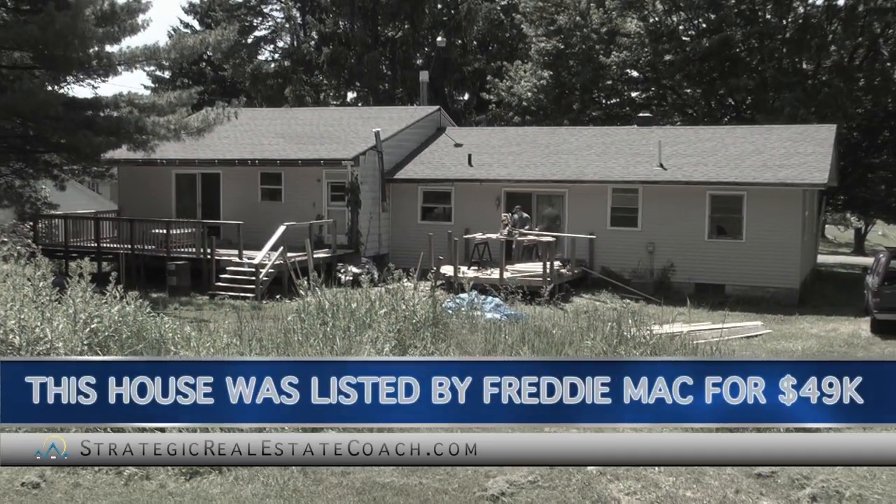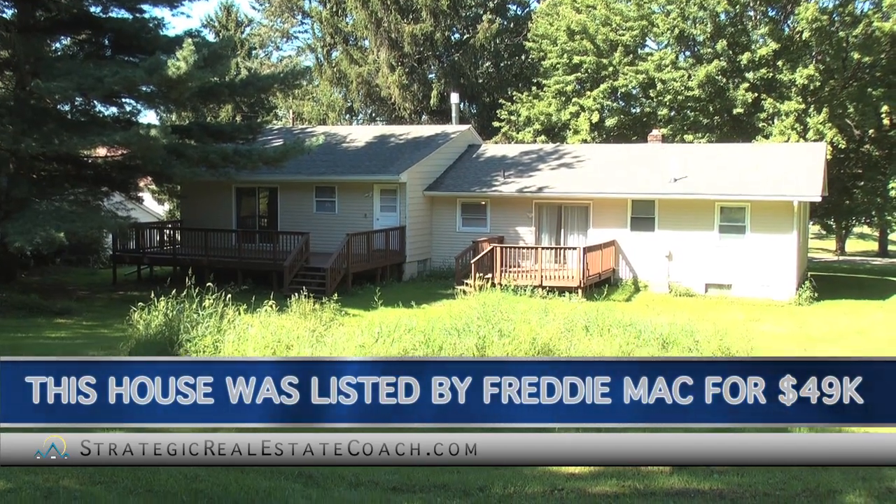The second thing I want to do is talk to you about traditional versus creative real estate. This is very much what I would call a traditional real estate investment.